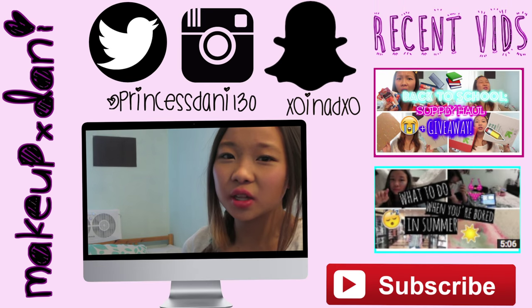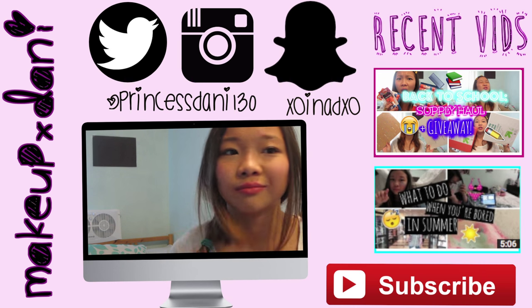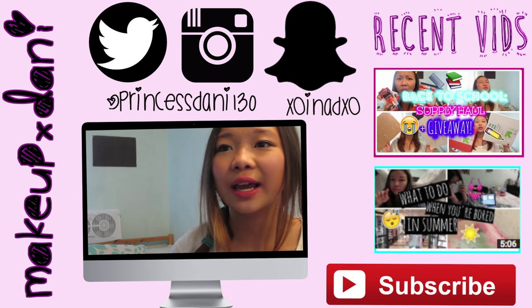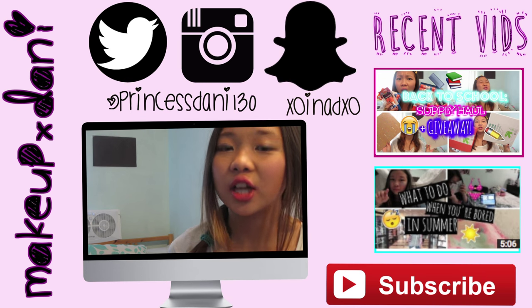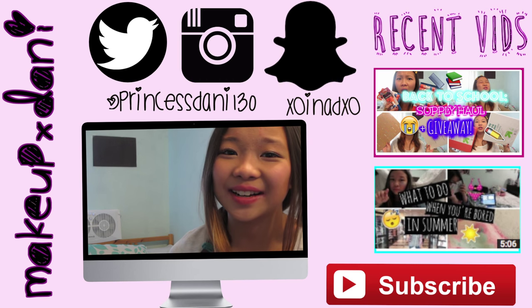So, I hope you guys enjoyed this video. Make sure to check out all my friends — Nylea, Cassandra, and Luciana's channels and videos, and subscribe to them and like their videos and everything. I'll see you guys later. Bye!